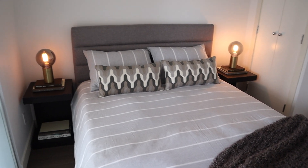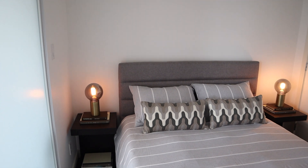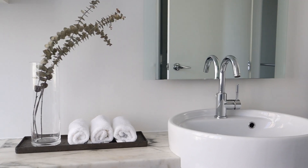Now that this property is complete, it's ready to be shot and filmed and hit the market.